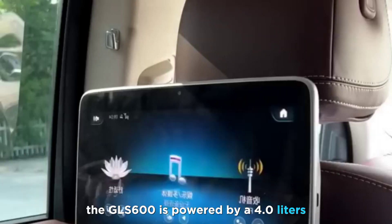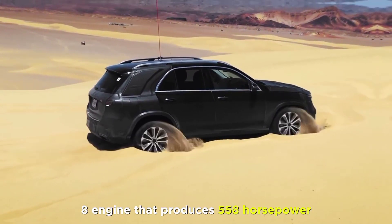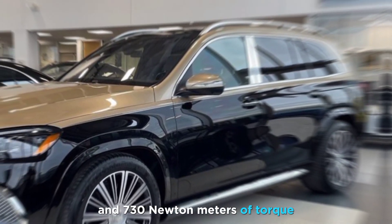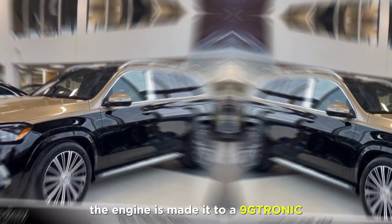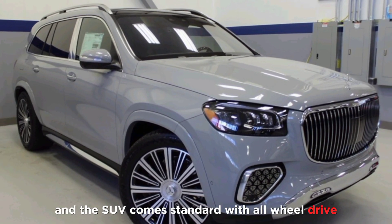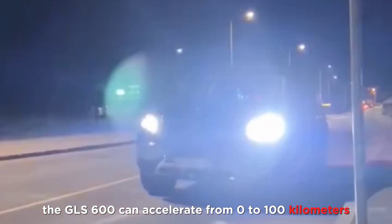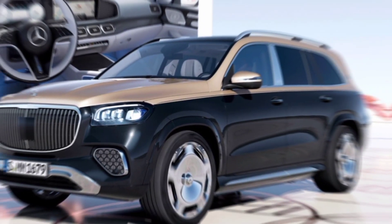The GLS 600 is powered by a 4.0-liter V8 engine that produces 558 horsepower and 730 Newton-meters of torque. The engine is mated to a 9G-Tronic automatic transmission, and the SUV comes standard with all-wheel drive. The GLS 600 can accelerate from 0 to 100 kilometers per hour in just 4.9 seconds.